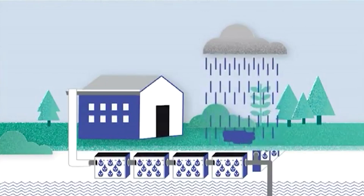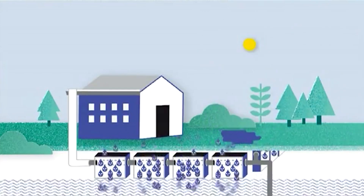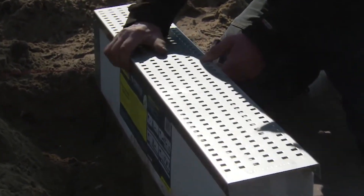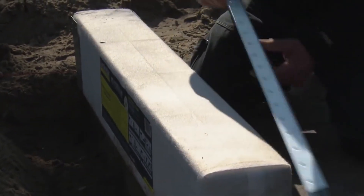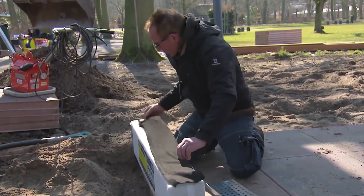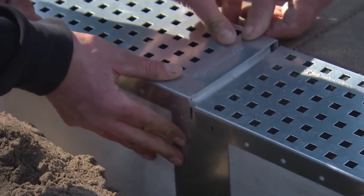Hydroblobs are the epitome of efficiency, saving you time, effort, and money. They eliminate the need for costly drainage pipes and ditches, reducing construction time and minimizing disruption to your garden. Plus, their durable design ensures they can withstand even the heaviest rainfall without failing.